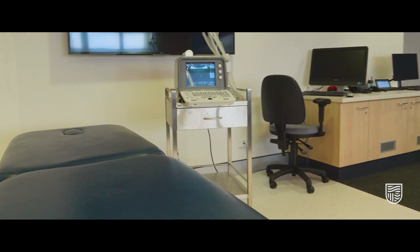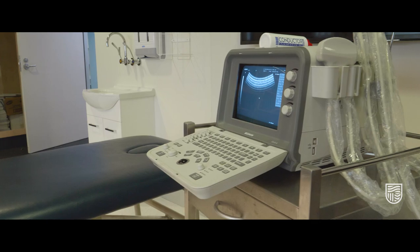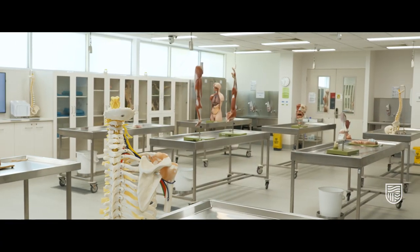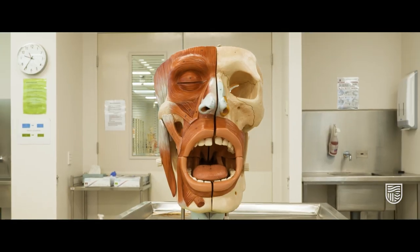This is the ultrasound room. Here you'll learn how to use the ultrasound machine to examine and diagnose a patient. Next up is our anatomy lab. Here you'll have practical lessons to learn about human body systems, organs and muscles.